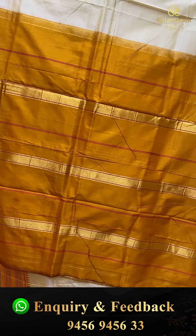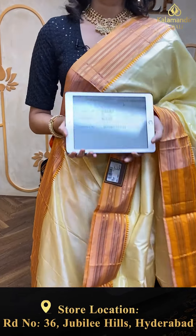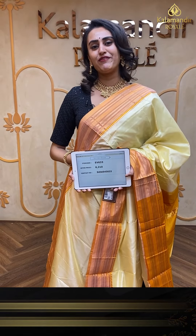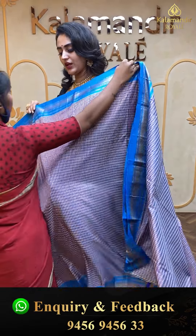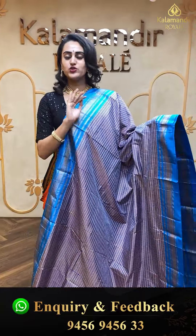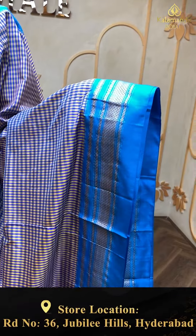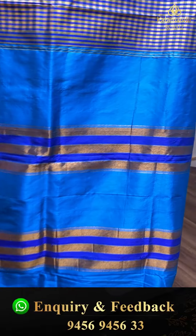Moving on to the next amazing one in the combination of beautiful bottle green, very pretty. The body has self-checks all over. The border has floral booties all over in stripes along with tiny temples. The pallu is a khadi pallu. This doesn't come with a blouse. The code of this pretty saree is EV619 and this retails for ₹6,480. To buy, take a screenshot and ping us on 9456-945633. Nice, beautiful, colorful!